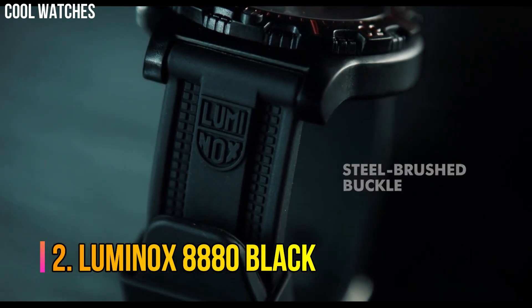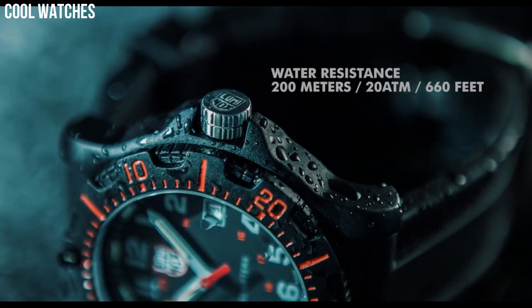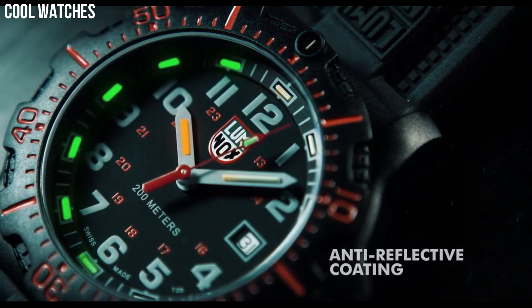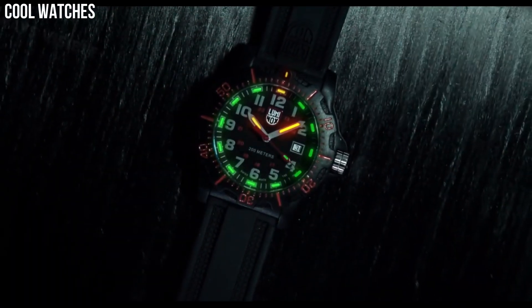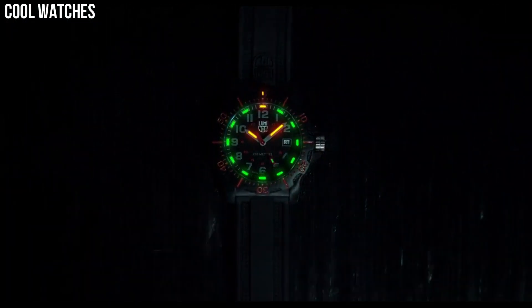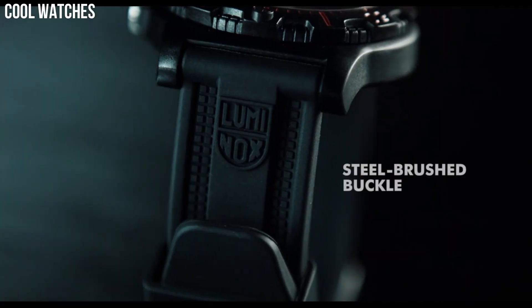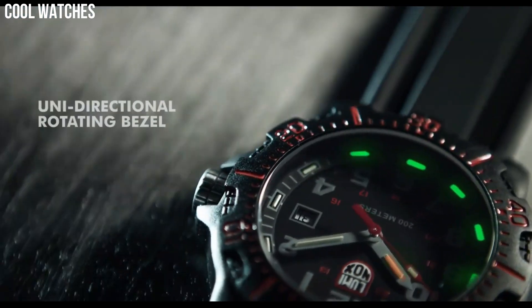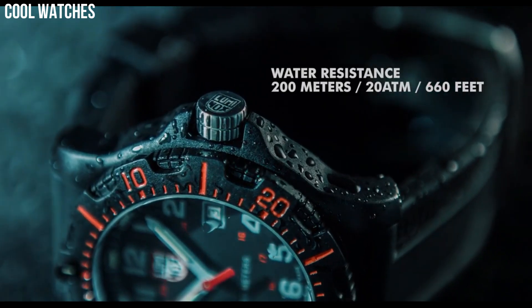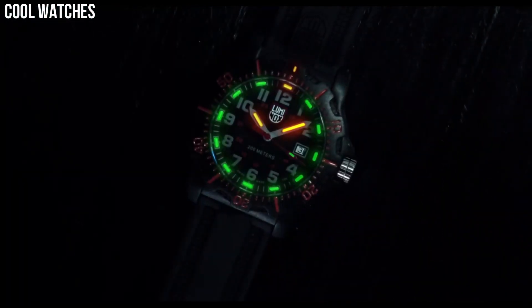Number 2: Luminox 8880 Black. Equally sporty and functional, the Luminox Black Ops watches feature luminous hands for low-light conditions, turning bezel, Swiss quartz movement, and date display. Display type: analog. Case diameter: 45 mm. Case thickness: 13 mm. Band material: polyurethane. Band width: 23 mm. Band color: black. Dial color: black. Special features: glow in the dark. Item weight: 2.54 ounces. Movement: Swiss quartz. Water-resistant depth: 200 meters.